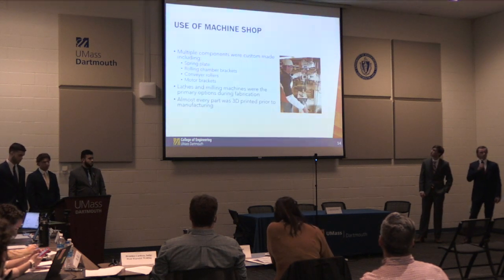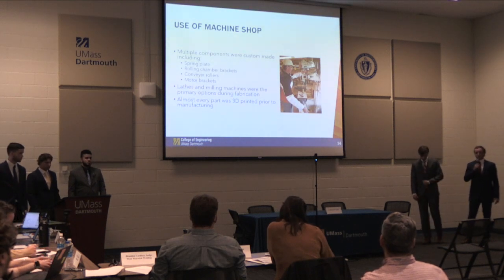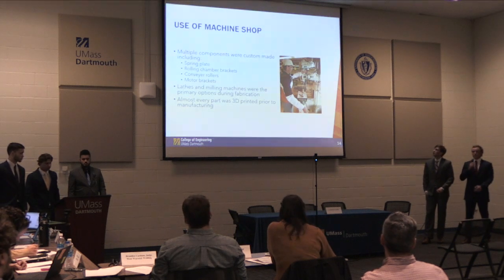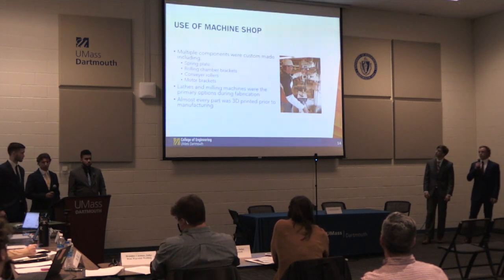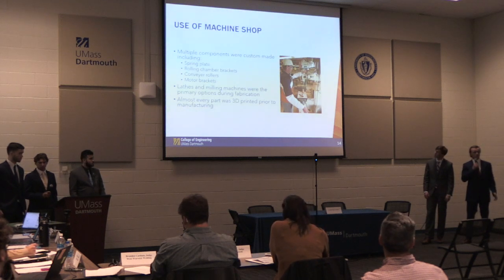The machine shop was a huge part of this project because we had many custom-made parts. Paul Souza did a great job helping us throughout the year. Certain parts we made in the machine shop were the spring plate, motor rollers, motor brackets, as well as many other components. Before machining, everything was pretty much 3D printed first to prove the concept.